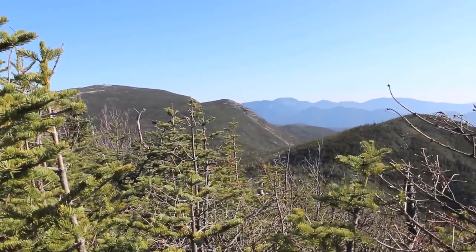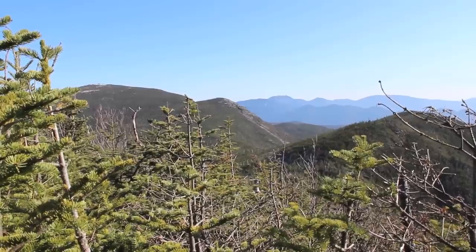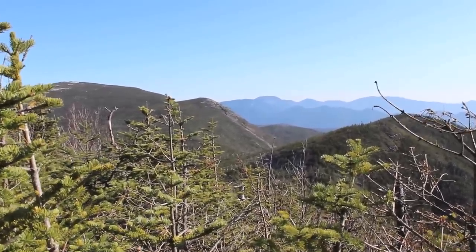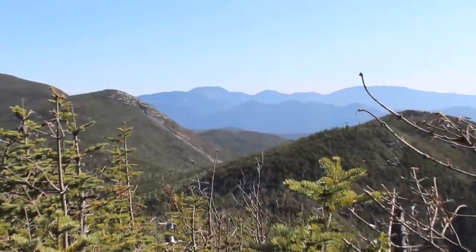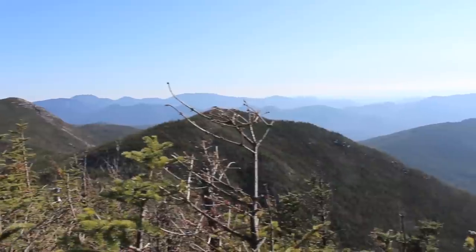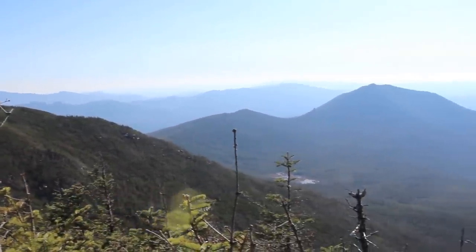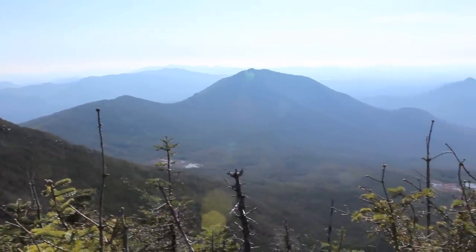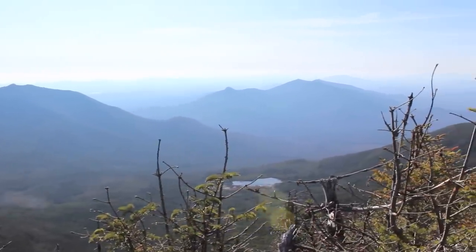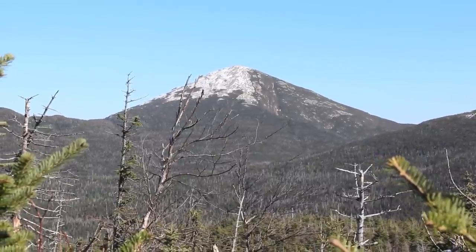Here's the view right off the Redfield summit. On the left-hand side we've got Mount Skylight with a little nub off to the right, and then the Dicks Range further out there. Some pretty great views to the south, a couple of wetlands. And there's a view of Marcy also from the Redfield summit.